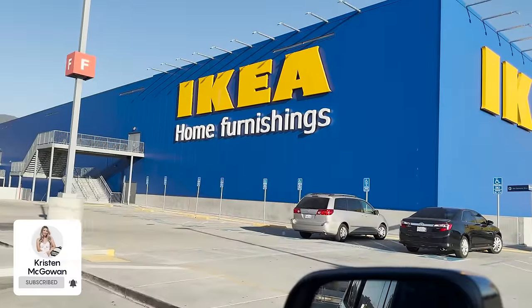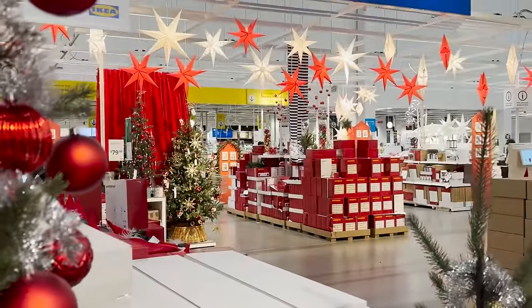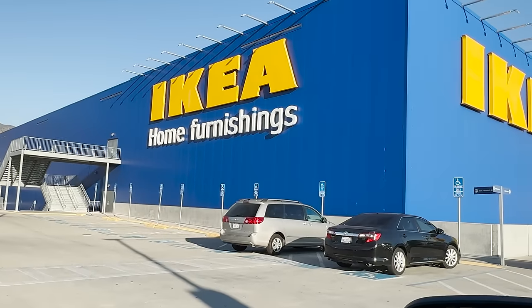Hey everyone, welcome back to my channel. My name's Kristen and today I'm taking you along with me to Ikea so we can check out everything that's new in stores for the winter holiday season. They just have really cute Christmas trees, pretty ornaments, and gorgeous color palettes, so I'm excited to see what they have going on this year. Their stuff is very affordable, so it's always an exciting place to shop for holiday decor. I hope this video gives you some ideas on what you should look for next time you're at Ikea.